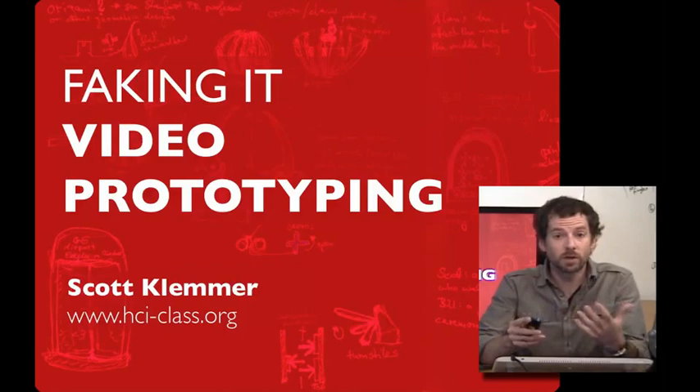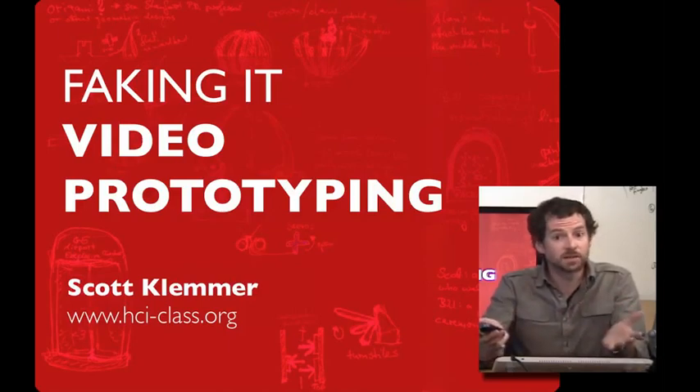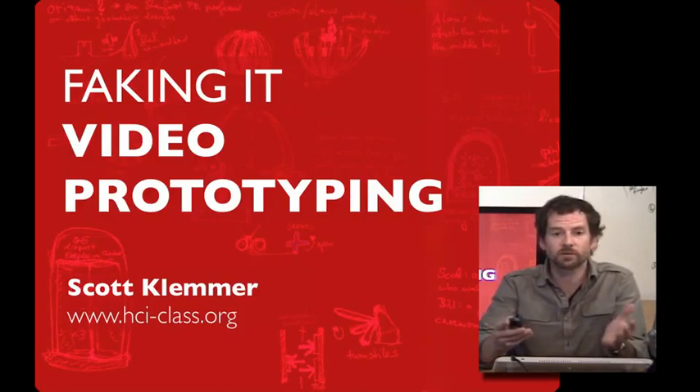One of the best ways of ensuring that a coherent human-centered vision drives your design and your design team is to create a video prototype showing what you imagine it will be like to use your system. It's also a lot of fun.